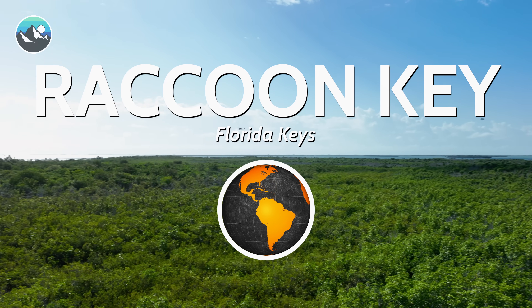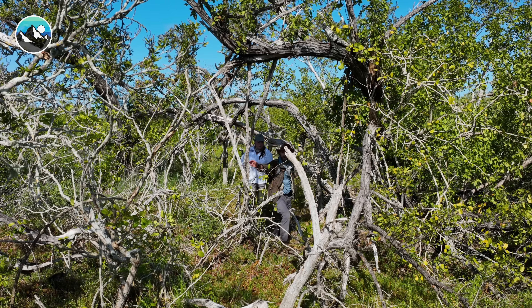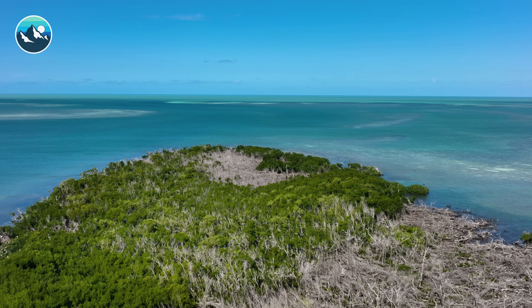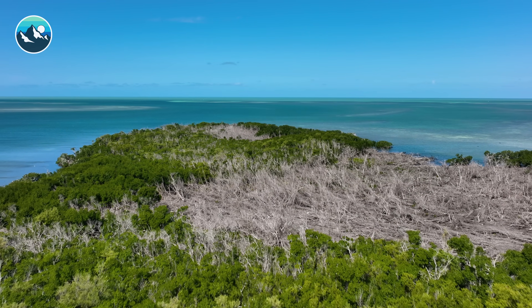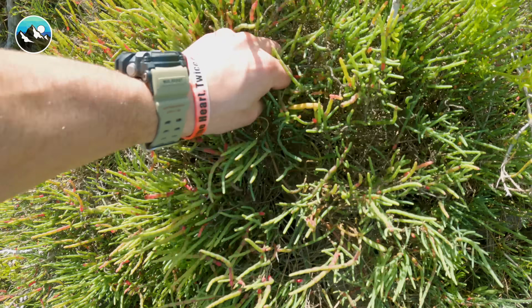This is so cool — Raccoon Key. Walking around on this island truly feels like we are on another planet. All of these trees are completely bleached white. They look like alien fingers, and all of the plant life down here is really, really dense.